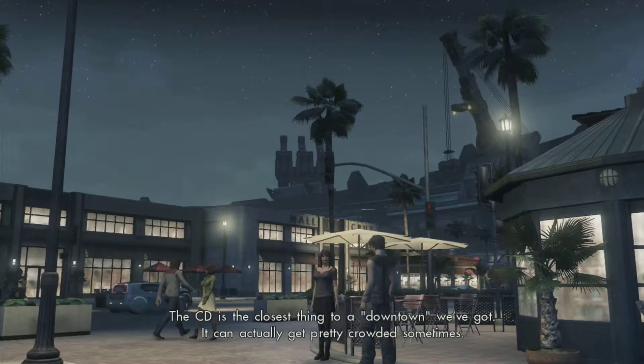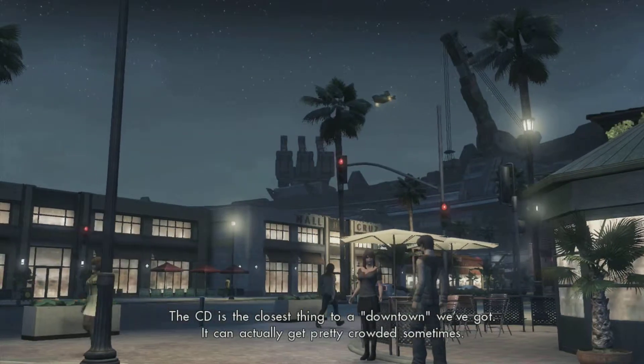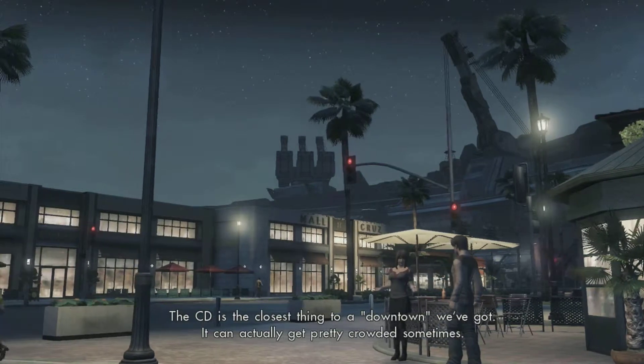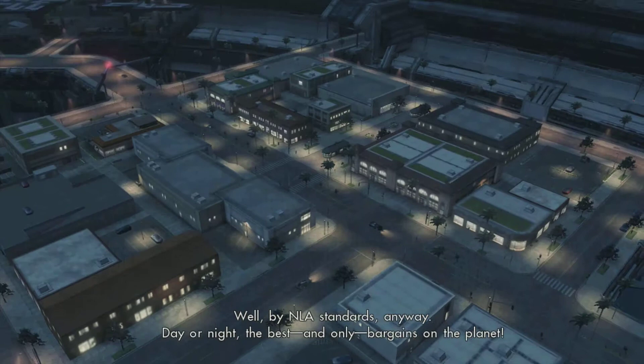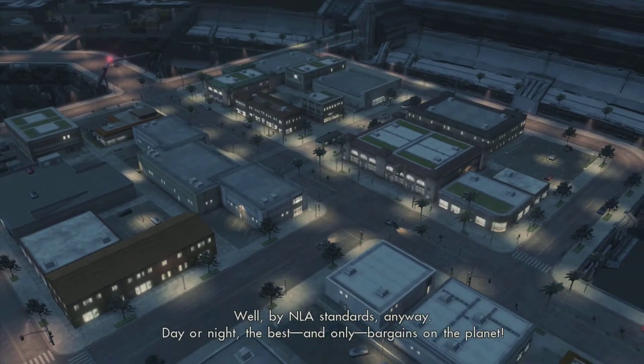It's a veritable shopping paradise! The CD is the closest thing to a downtown we've got. It can actually get pretty crowded sometimes — well, by NLA standards anyway. Day or night, the best, and only, bargains on the planet.